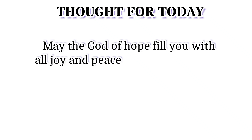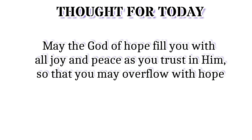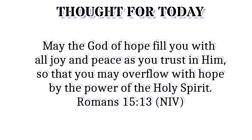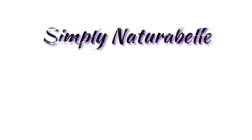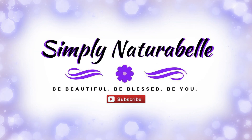Hi guys, Simply Natural here. Welcome back to my channel. Today I'm going to share with you part two of my supplements haul. I showed you guys part one a few videos back, and I just wanted to share the actual natural stuff that I use, which are also supplements but more in a natural form.